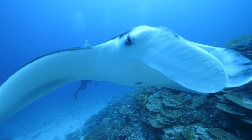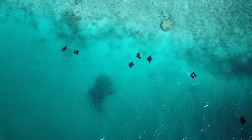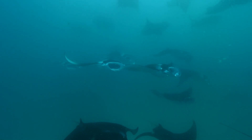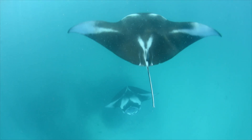The Maldivian Manta Ray Project has grown from strength to strength over the last decade and a half, and we have uncovered a lot about these mysterious animals. However, there is still a lot to learn about these mantas in the Maldives — knowledge which can help protect them here in the Maldives and across the world.